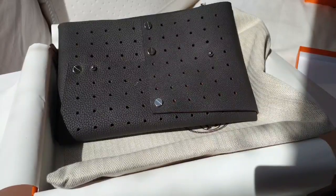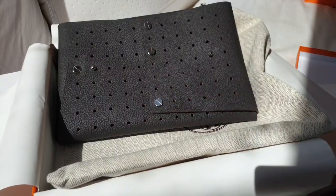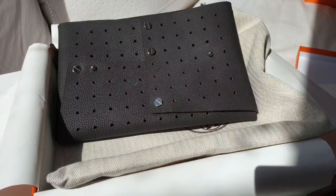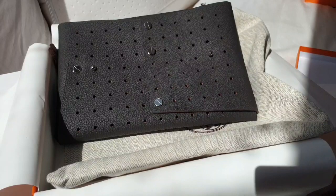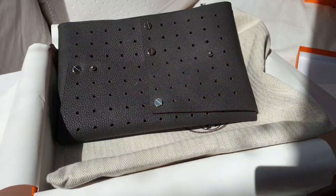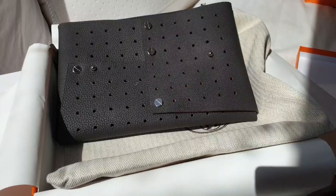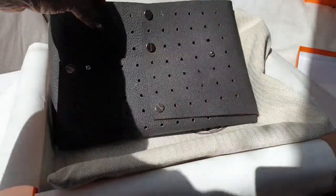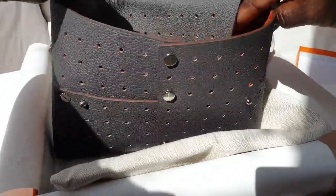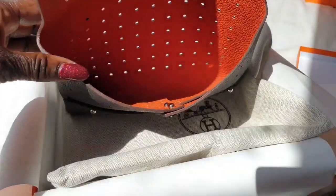This item is similar to the coin purse I have from my previous Hermès unboxing video — you can actually use it as a card holder. This one was orange inside, and I wasn't keen on that color. The problem with buying Petite H items is you don't know what color you're getting — it's a surprise. So rather than return it, I decided to switch it around so the orange is on the inside, giving it a pop of color and making it a bit unique.